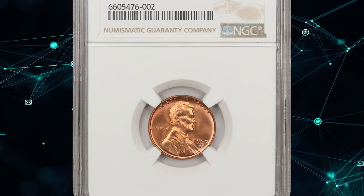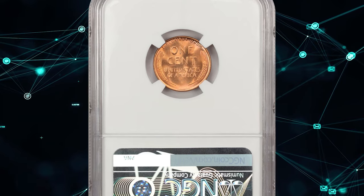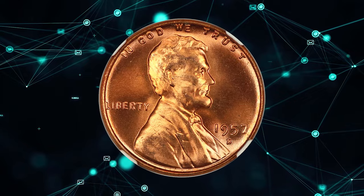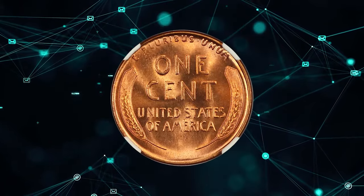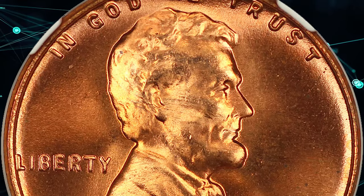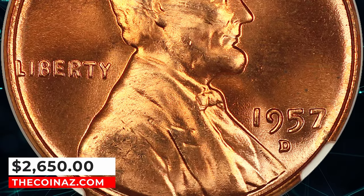1957 D Lincoln Cent, graded in Mint State 67 Plus Red by PCGS. According to NGC, this is yet another issue that is quite common at the MS65-66 RD level which, at one time, was considered quite suitable by advanced collectors. Only the more recent registry competition has highlighted the scarcity of pieces grading MS67 RD. This plus-designated gem ended up selling for $2,650.